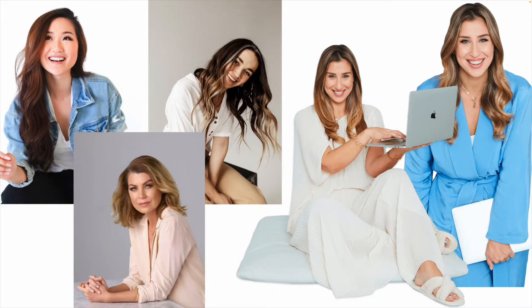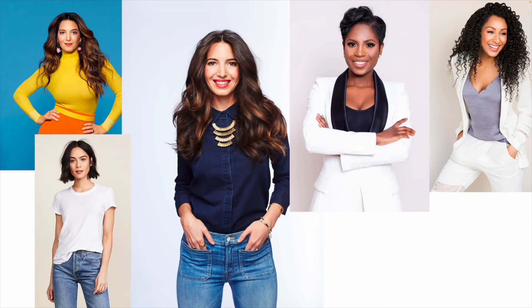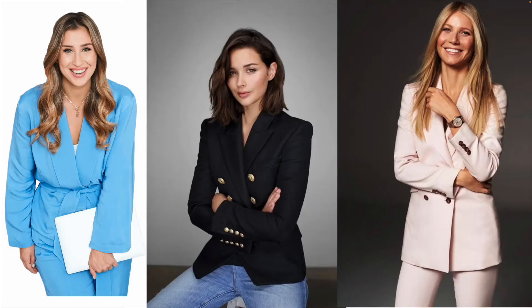In the studio location section, I put images representing the overall vibe, lighting, and poses — super simple images I could use for the About page on my website, the Facebook cover, or any type of promotional posts.